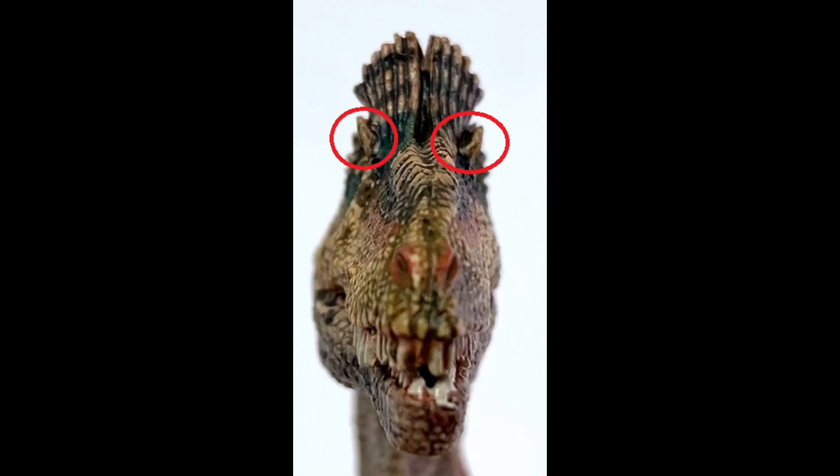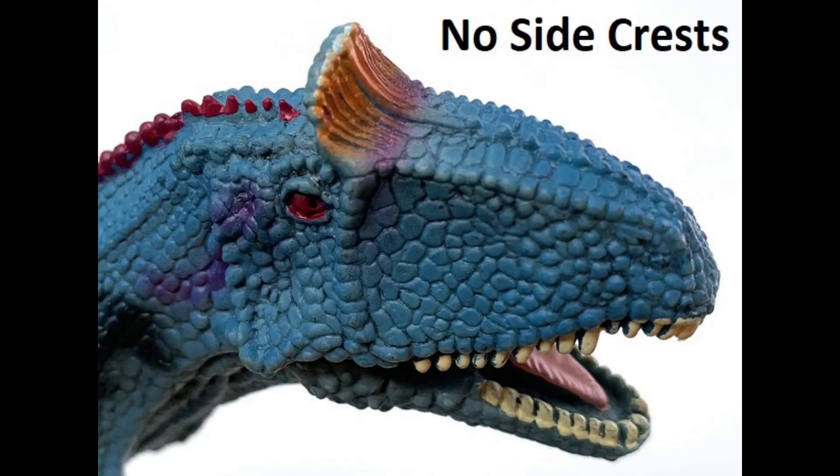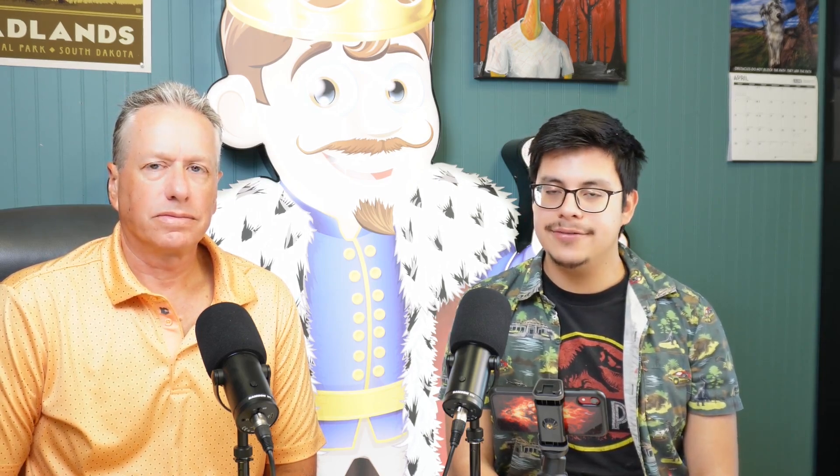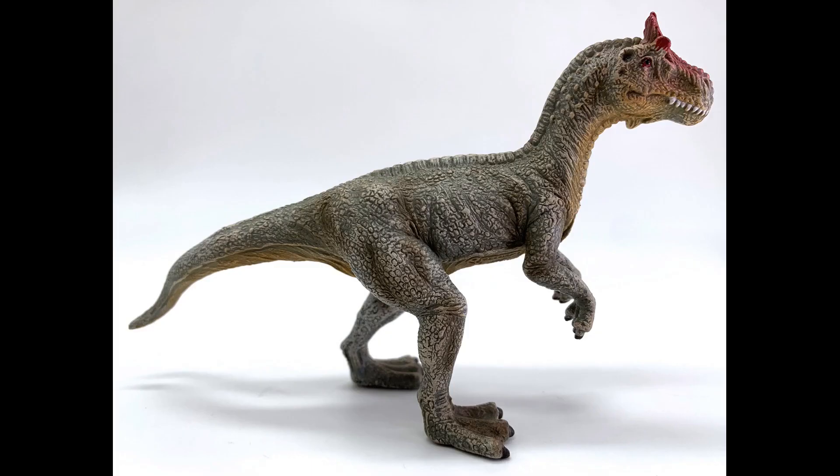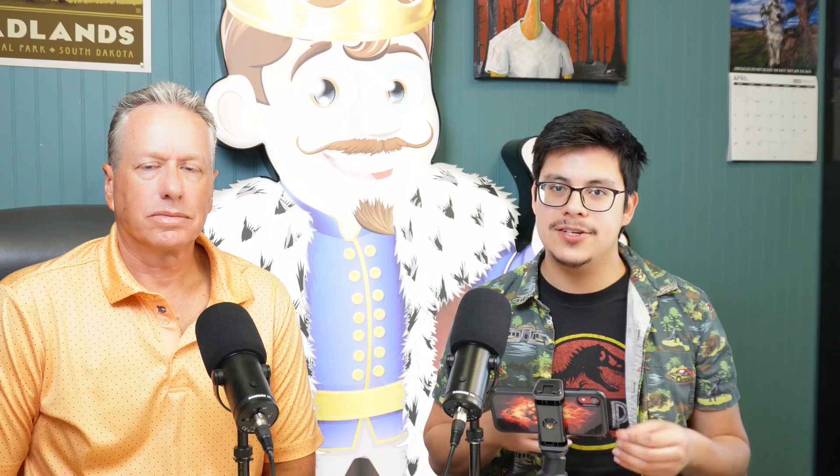Of these three figures, which is the most scientifically accurate? I would say the Papo Cryolophosaurus. First and foremost, the crest - it has the parietal crests over the eyes and then the main big Elvis-hairstyle crest. One figure didn't have it, another had it but the body wasn't proportioned well. Would the Collecta figure at one-fourth of the price of the Papo be acceptable? I wouldn't say it's scientifically accurate enough - the tail is too short, arms are wrongly positioned, the body isn't proportionate, and the feet were webbed. There are just too many inconsistencies with the reconstructions we have of Cryolophosaurus.